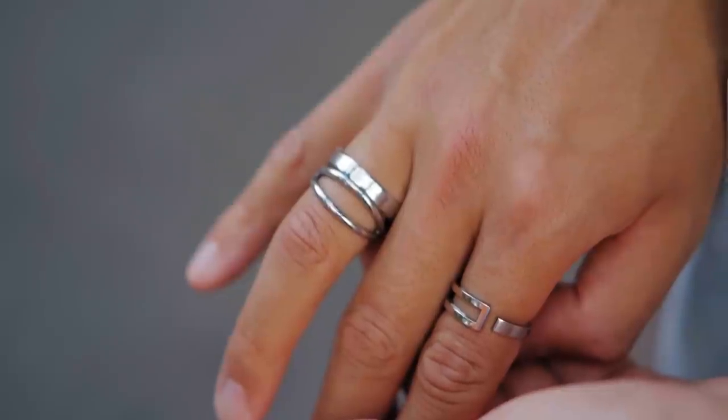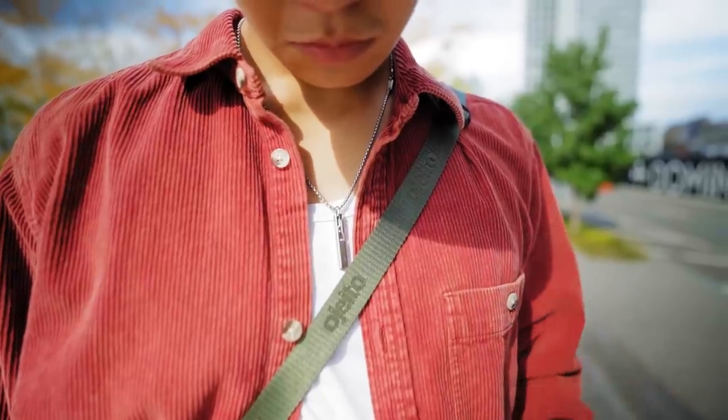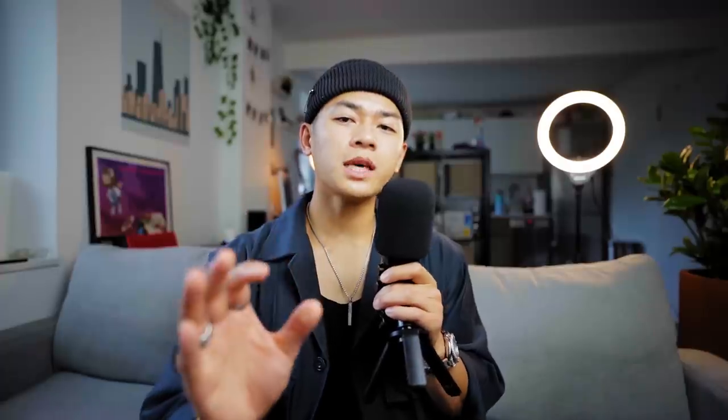Accessories — whether from the sponsor or elsewhere — are something I'm always for. An additional ring, bracelet, or watch complements your outfits, and all this jewelry adds another layer of texture. Instead of different fabrics, we're incorporating different materials like metal. You'll see a lot of products incorporate metal, whether it's a jacket with zippers or a steering wheel with brand badging. Always keep jewelry in mind — you'll see the difference between a fit without jewelry and with jewelry.